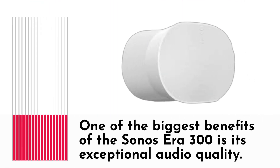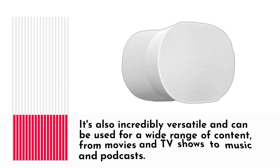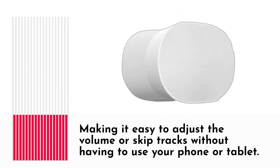One of the biggest benefits of the Sonocera 300 is its exceptional audio quality. The soundbar features advanced technology that delivers clear and detailed audio with rich bass and crisp highs. It's also incredibly versatile and can be used for a wide range of content, from movies and TV shows to music and podcasts. Additionally, the soundbar can be controlled with your voice, making it easy to adjust the volume or skip tracks without having to use your phone or tablet.